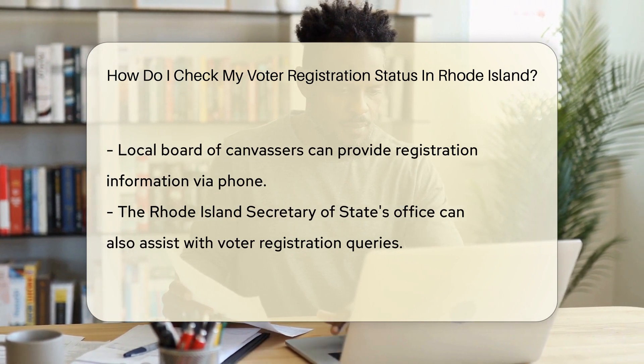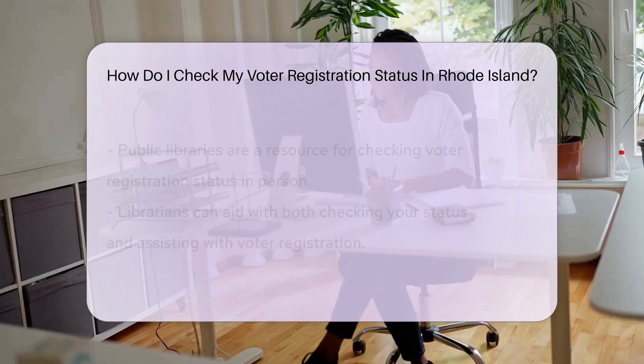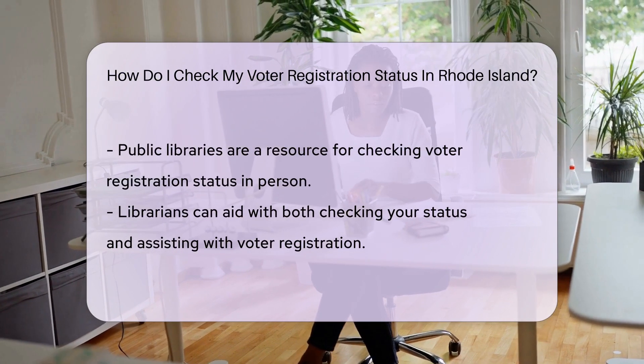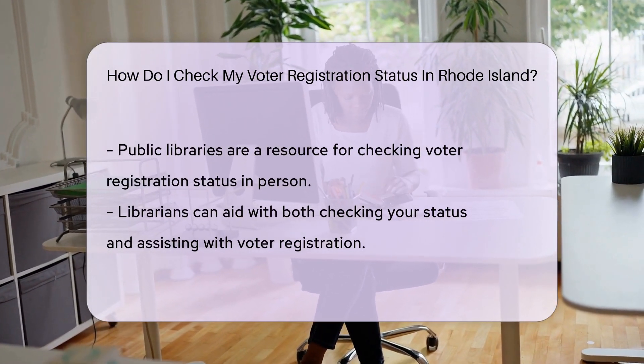Prefer the charm of human interaction? No problem. You can also ring up your local board of canvassers. They're the friendly folks who manage voter registration at the city or town level, and they'll have the scoop on your registration details.